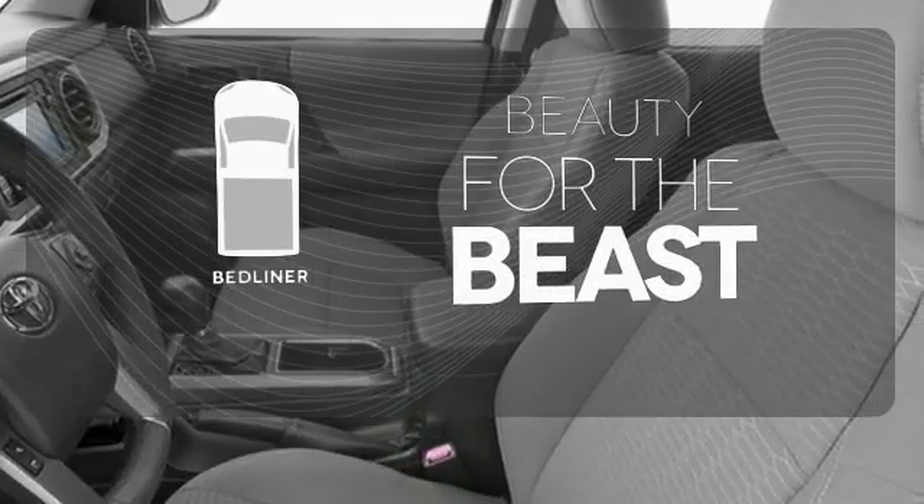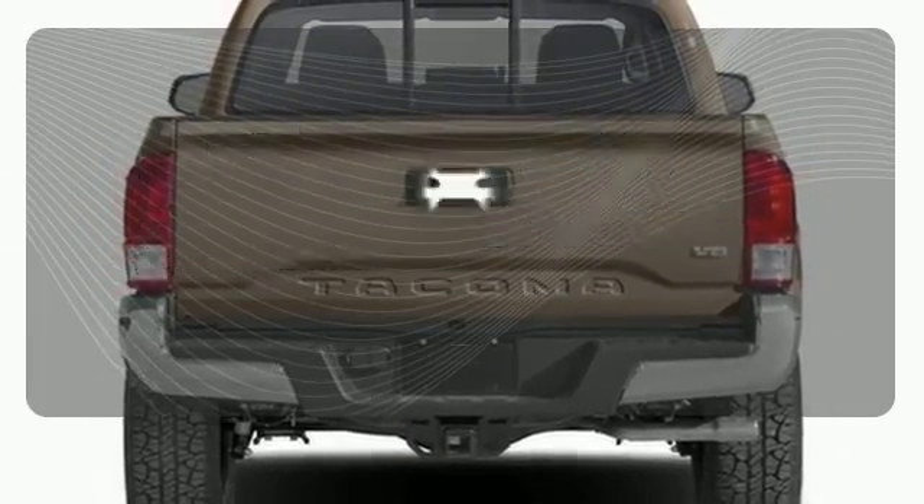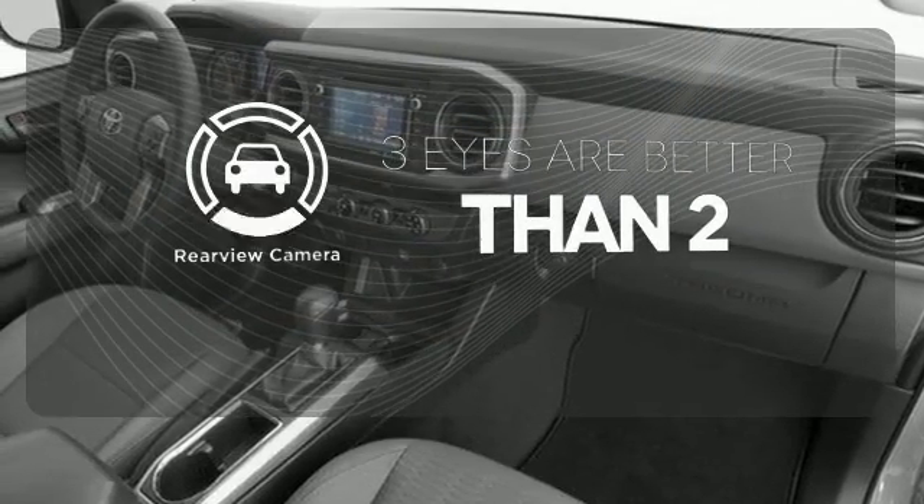Protect your truck from dings and dents with the bed liner. The premium sound system gives you a rich listening experience. The backup camera gives you a clear picture of what is behind you.